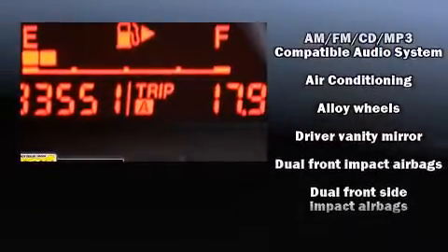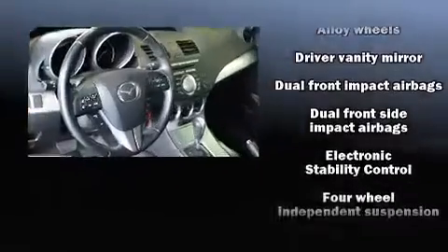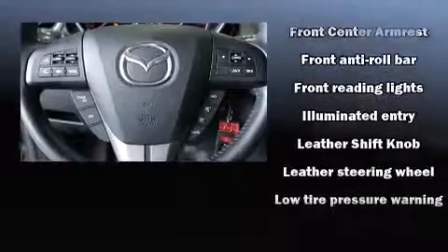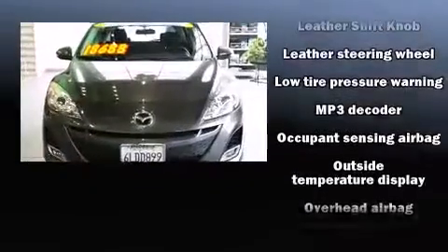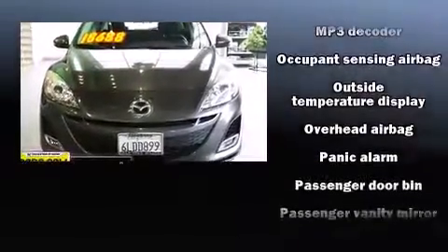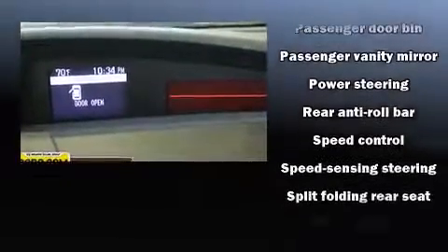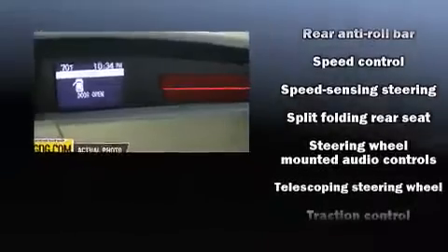Mazda ensures the safety and security of its passengers with equipment such as dual front impact airbags, front and side impact airbags, traction control, anti-whiplash front head restraints, a panic alarm, and four-wheel disc brakes with ABS. Brake Assist technology provides extra pressure when applying the brakes.